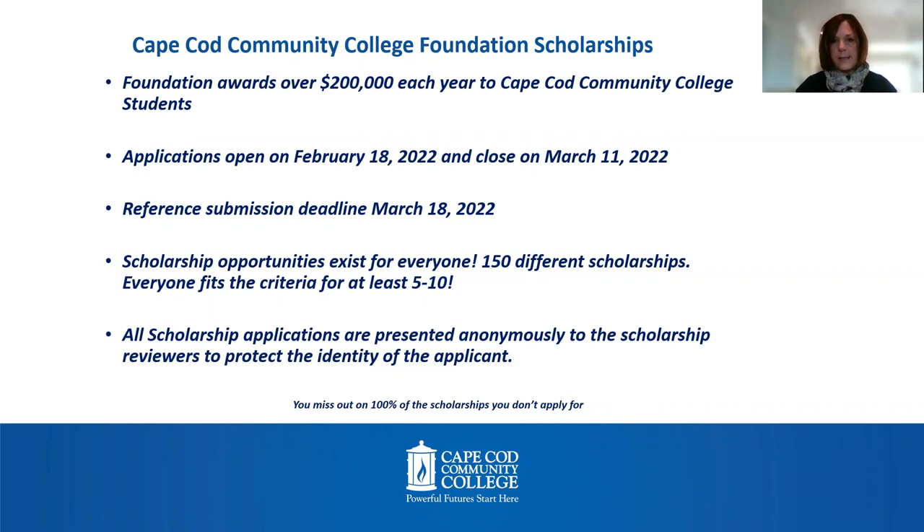Reference submission deadlines are due March 18. Some of the scholarships do require references, and so that deadline for those is March 18.